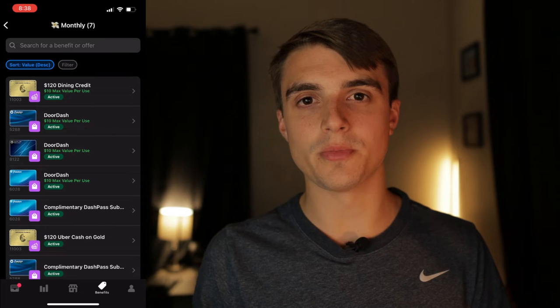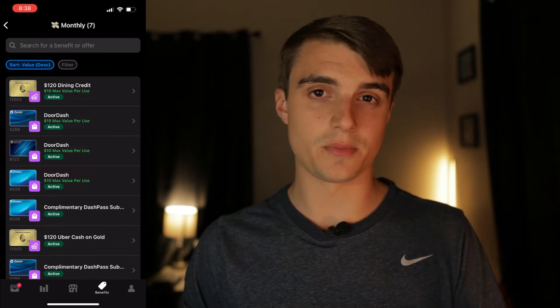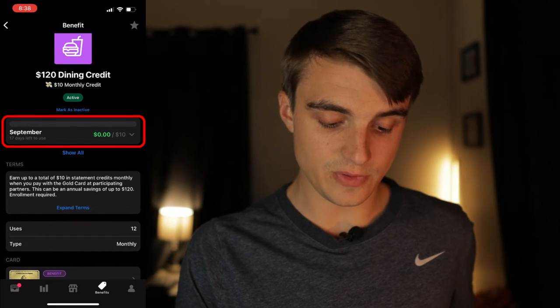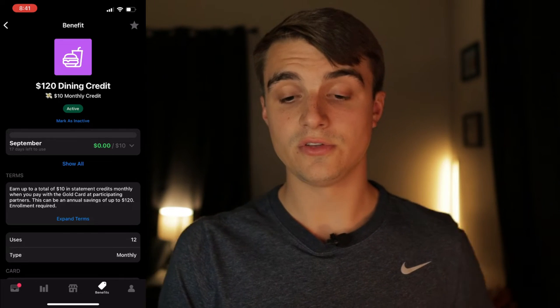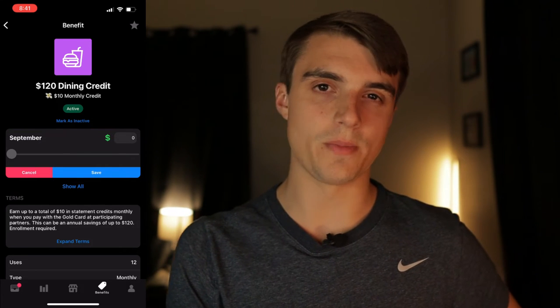The GoPuff credits would be more valuable to me than a DashPass subscription. On the Amex Gold credits that are correct, it shows exactly how much I've spent in that credit category this month. However, clicking further into the September box, it looks like you may have to manually update it rather than it auto-updating. If it doesn't auto-update, that's a big miss — competitors like Card Pointers have similar features. Let me know in the comments if it auto-updates or requires manual input.